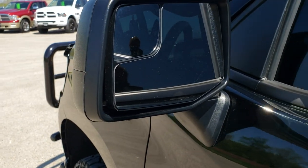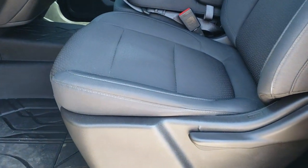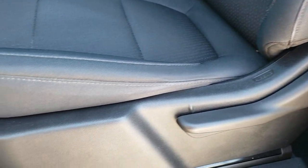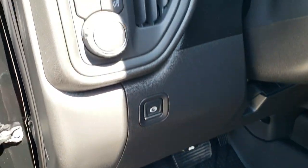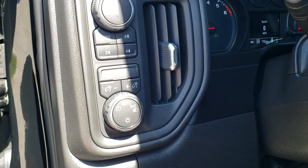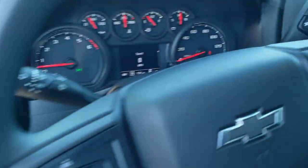It has the blind spot mirrors. Inside, the Custom Package gives you the black cloth interior with no rips or tears on those seats — really nice condition. You get factory all-weather floor mats, auto headlamps, push-button four-wheel drive, cargo lamps, power windows, power locks, and power mirrors.